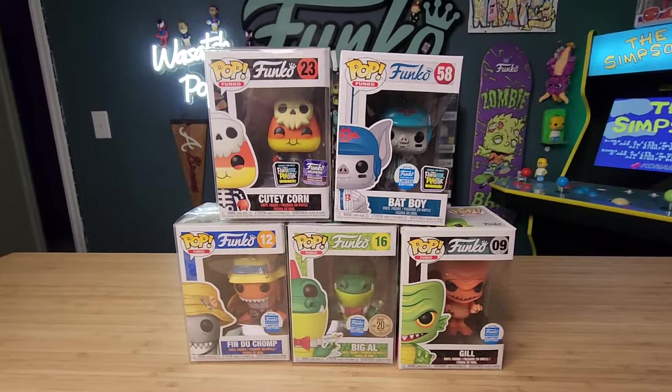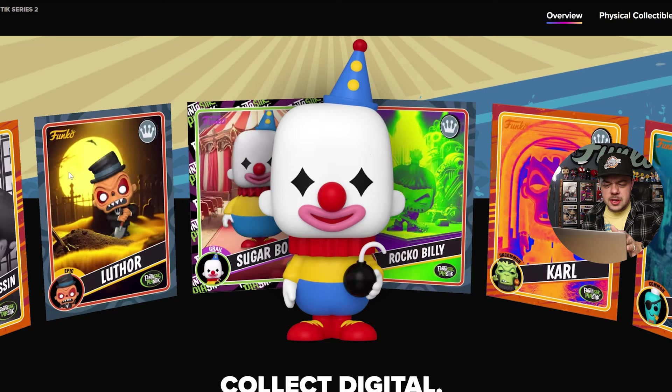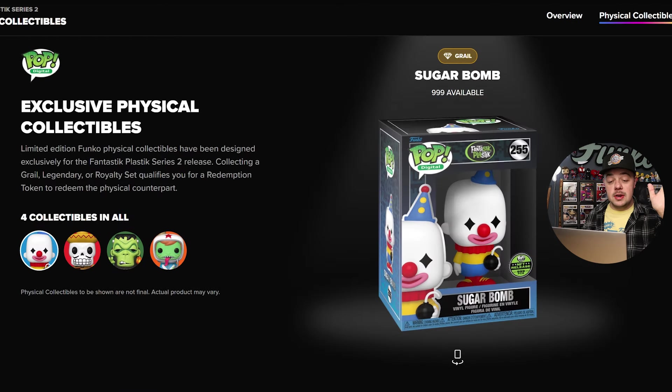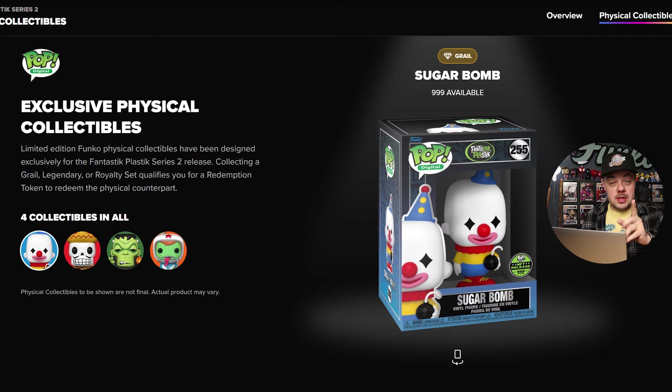Now that you get a sense of what Fantastic Plastic is all about, let's jump into the drop. Fantastic Plastic Series 2 is what we're dealing with today. Right here it gives you a little bit of a sneak preview of one of the physical figures and some of the different cards that you can pull. If you've done a Pop Digital drop before, you know how this works — you essentially buy packs. And in those packs, that's where you're gonna have your digital collectibles. This is definitely a little bit of a lower drop. You have your standard packs and your premium packs, and there's only 15,000 of each of those available, which I think is a pretty low pack count. All these characters were already created by Funko back in 2004 and it's cool that they're getting the Funko Pop treatment.